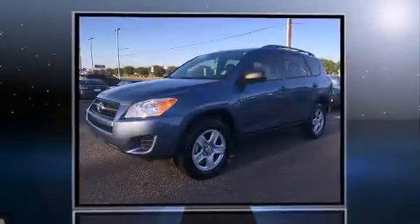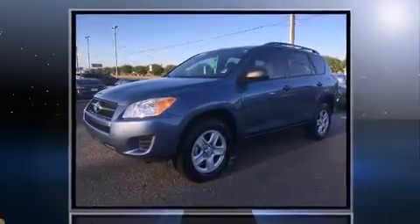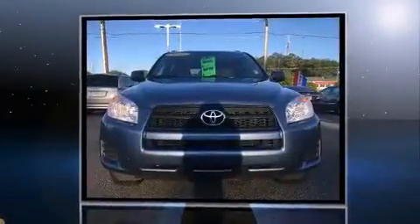Climb inside the 2011 Toyota RAV4. It features an automatic transmission, front-wheel drive, and a 2.5-liter four-cylinder engine.